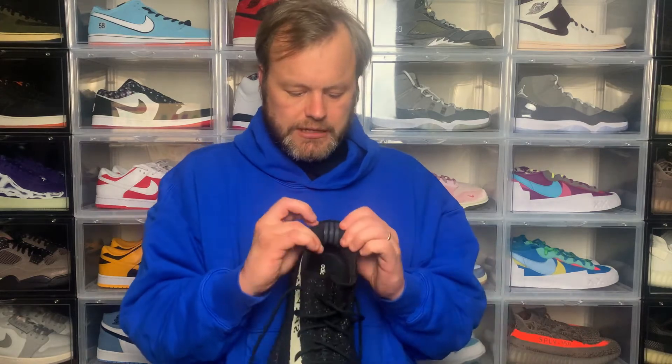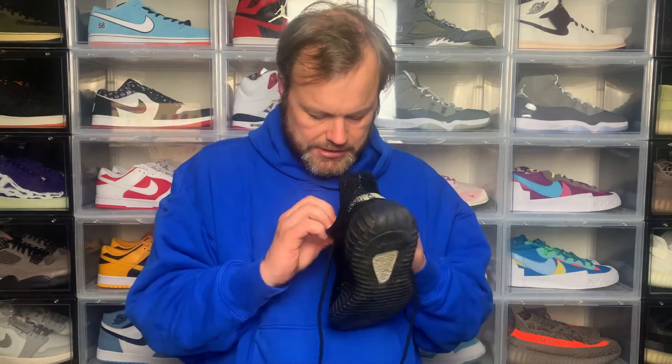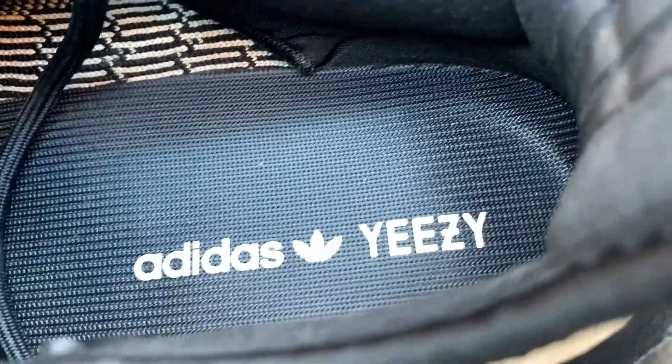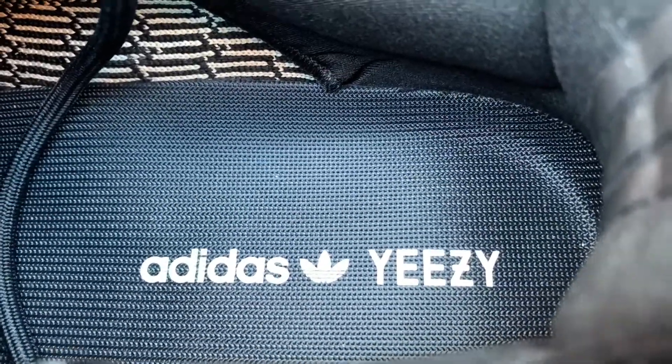Inside the sneaker it's a sock-like upper, so your foot just goes in and you lace it on top. On the inside at the back you've got the three stripes coming down on the heel, and then on the inside you've got these rubber strips on the back of the tongue to give additional comfort. On the insole you've got the Adidas trefoil logo and then the Yeezy logo in that all-white colorway.